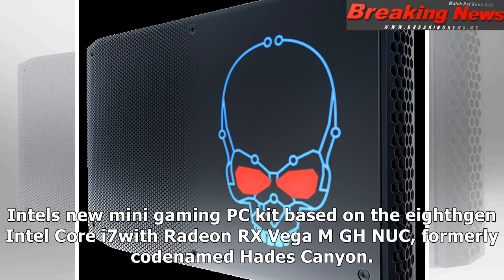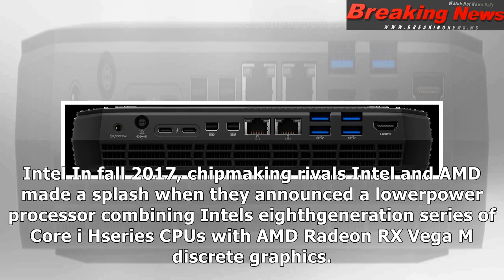Intel's new mini gaming PC kit based on the 8th gen Intel Core i7 with Radeon RX Vega, formerly codenamed Hades Canyon. It really needs to keep that name.